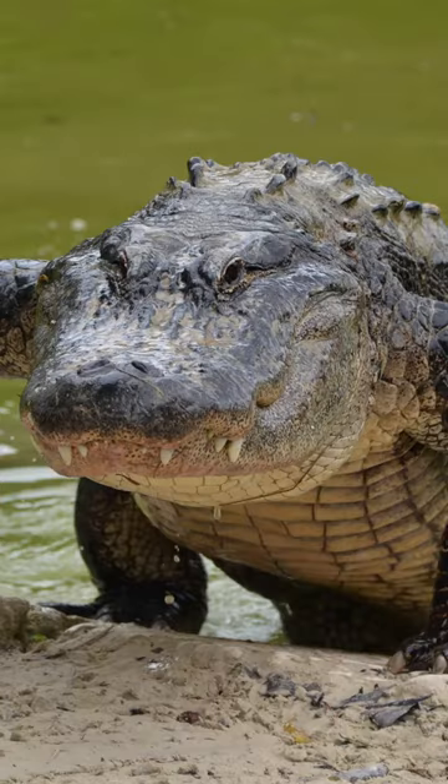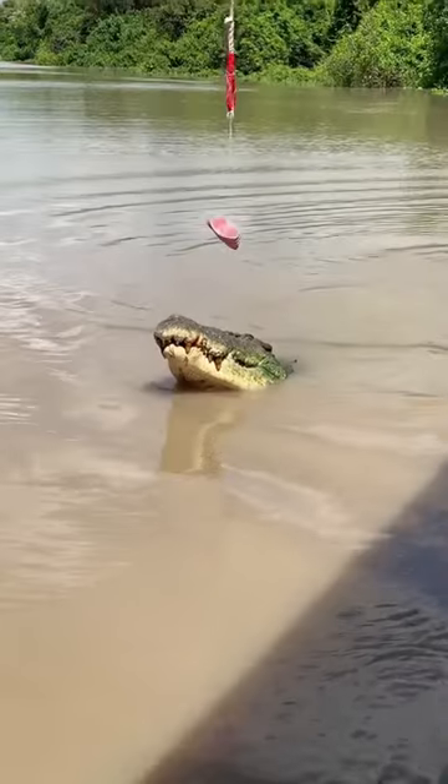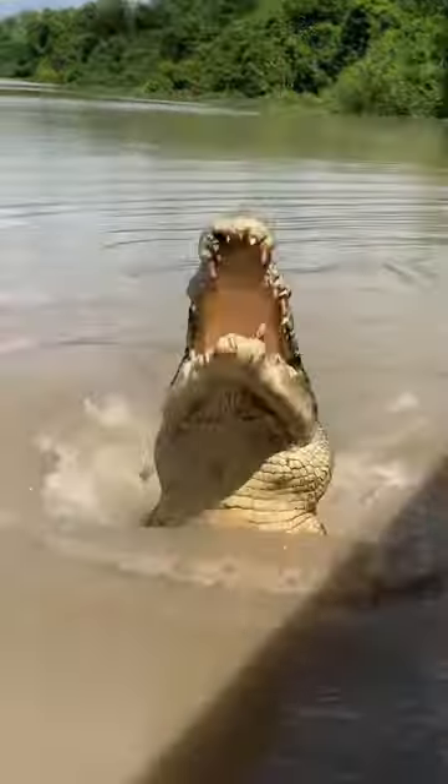Crocodiles vs Alligators — two very different kinds of crocodilian. But what's the difference? Let's find out in one minute. Though they may look the same, there is a pretty major difference between these two.